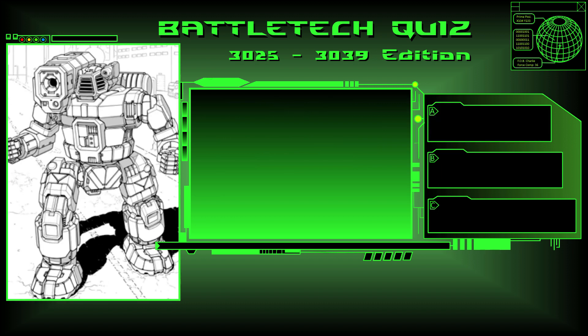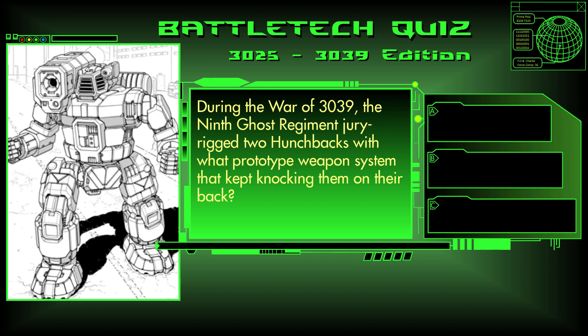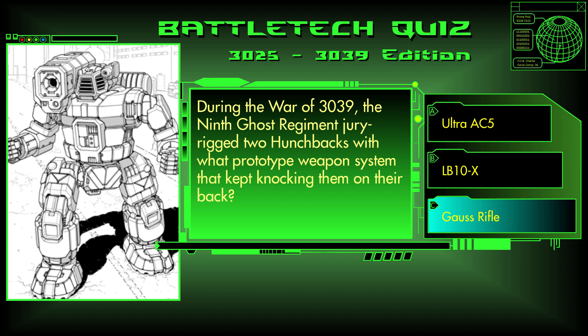Question 18. During the War of 3039, the 9th Ghost Regiment jury-rigged two Hunchbacks with what prototype weapon system that kept knocking them on their back? Was it an Ultra AC-5, an LB-10X, or a Gauss rifle? The answer is C, Gauss rifle.